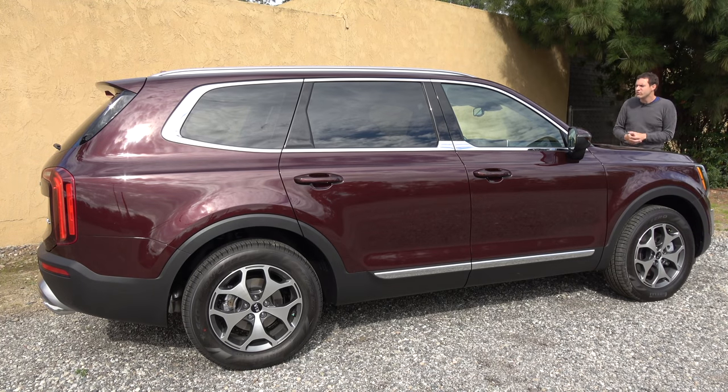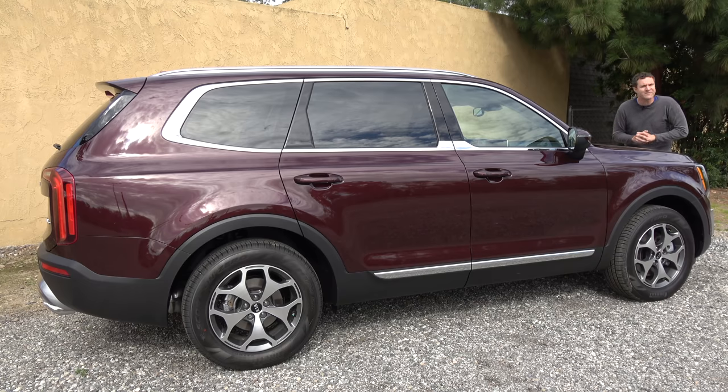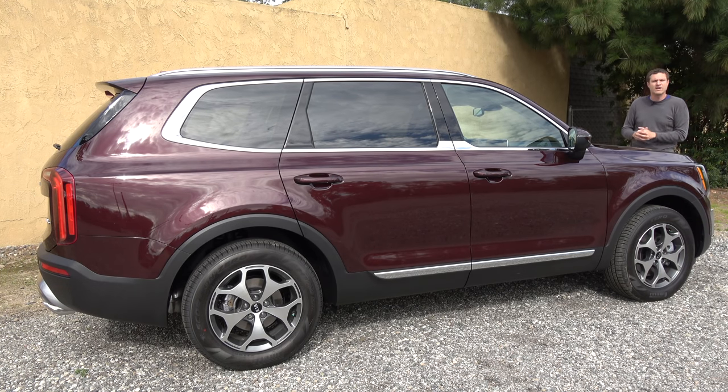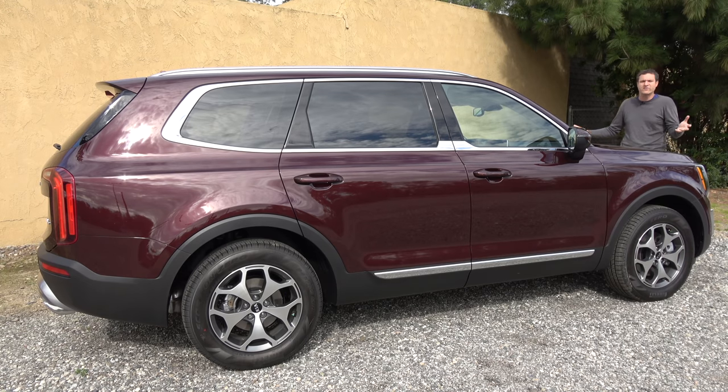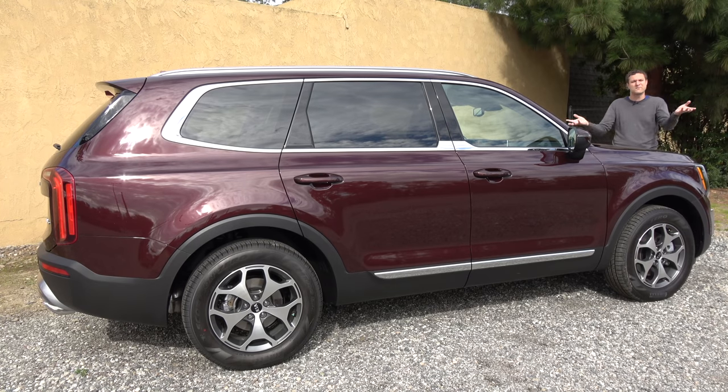So today, I'm going to do just that. First, I'm going to take you on a tour of this car and show you all of its quirks and features. Then I'm going to get it out on the road and drive it, and then I'm going to give it a Doug score. And for more of my thoughts on the Telluride, click the link below to visit autotrader.com/oversteer, where I've also rounded up a list of my favorite vehicles named after places.